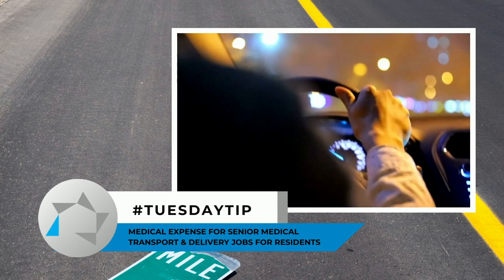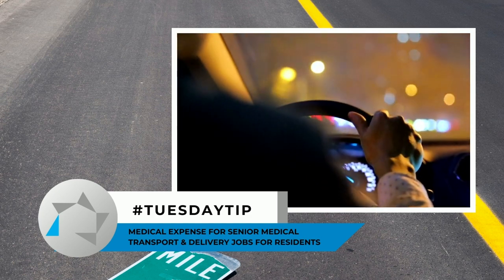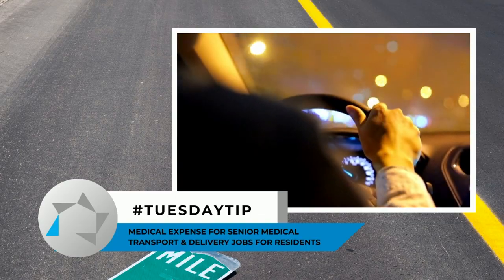Number two, we have residents who are employed. A lot of them are doing the Uber runs or the food jobs, and they have delivery.